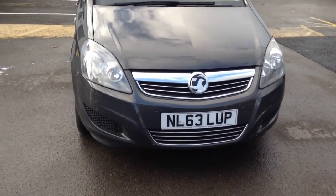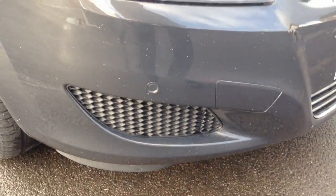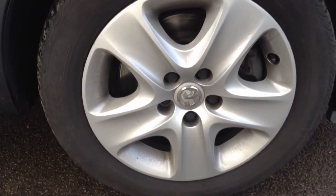Hello and welcome to Bayless Vauxhall. Here we have the Vauxhall Sephira Exclusive with front and rear parking sensors and structured wheels.